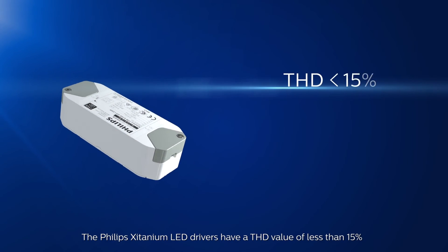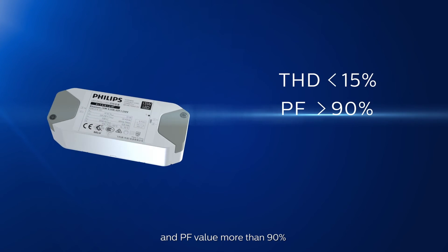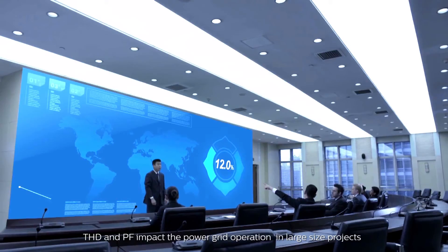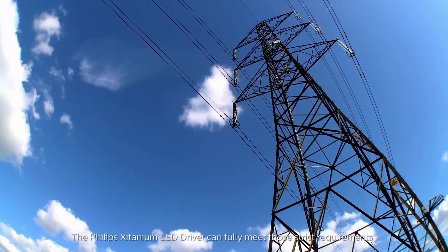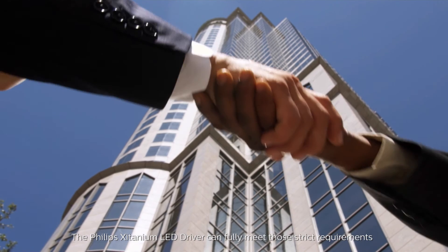The Philips Zitanium LED drivers have a THD value of less than 15% and a PF value of more than 90%. THD and PF impact the power grid operation in large size projects, as these two parameters can increase power quality and power efficiency. The Philips Zitanium LED driver can fully meet those strict requirements.